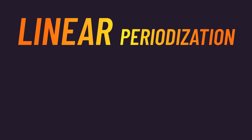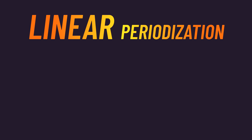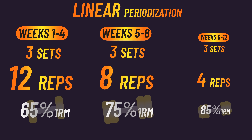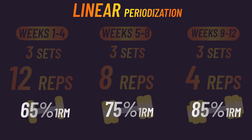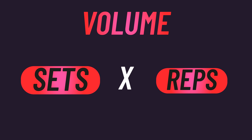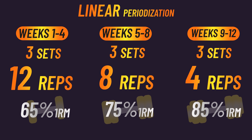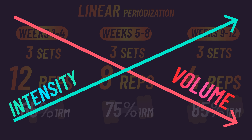Linear periodization and daily undulating periodization are the most studied. Linear periodization mainly involves decreasing the number of reps you perform across weeks while using heavier loads. We can say linear periodization involves decreasing volume and increasing intensity across time.